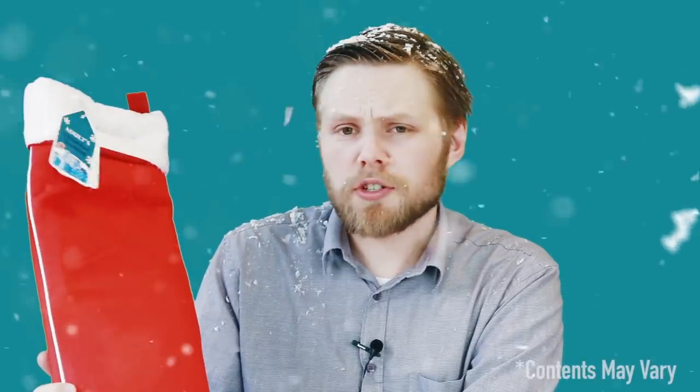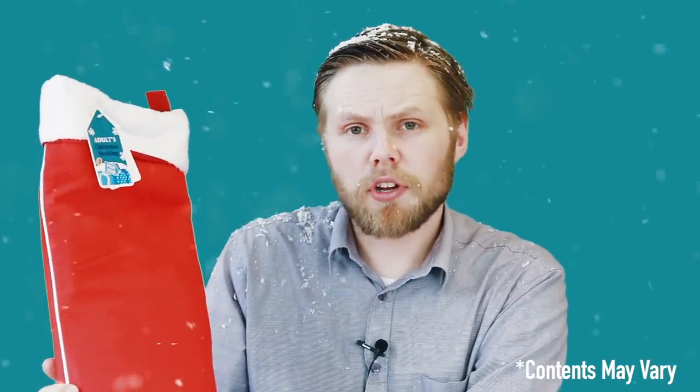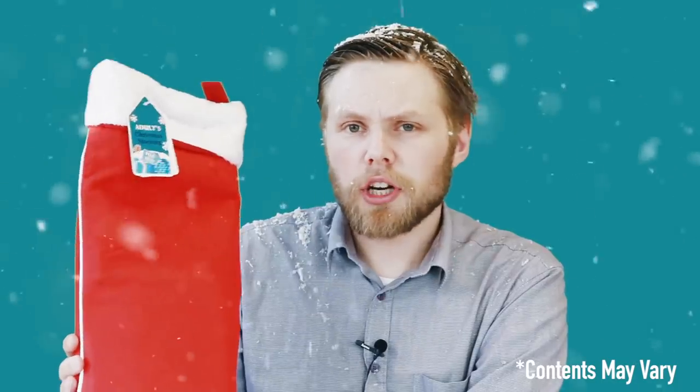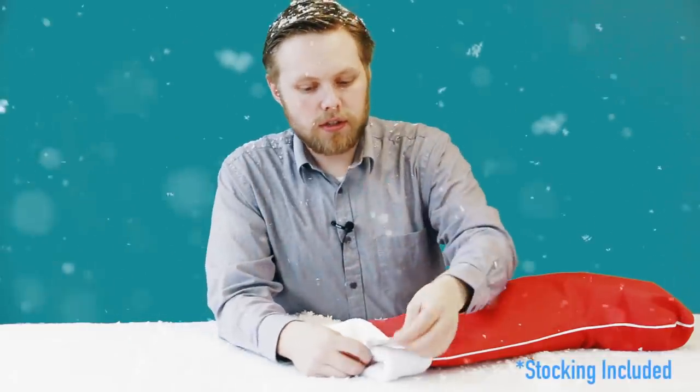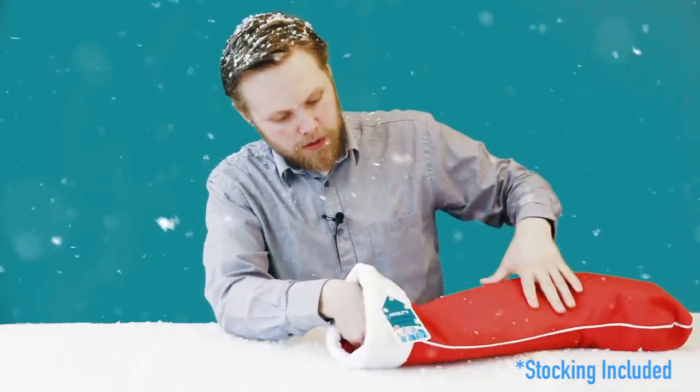Today we've got an adult's Christmas stocking for him. There is also one for her that has more girl-oriented stuff in it, but today we're looking at the men's version. This is a typical example of what you'll find inside, so let's take a look inside the adult's Christmas stocking for him.